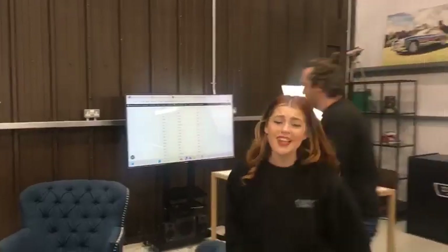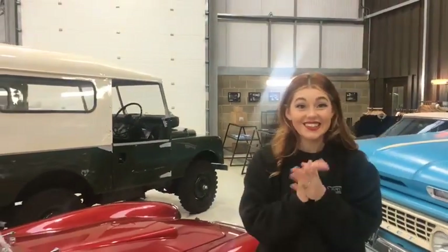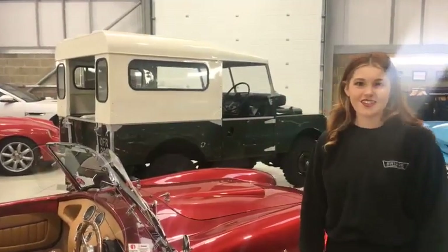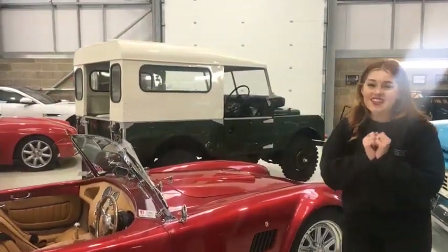Congratulations to Colin Murray. Commiserations to everybody else - I'm really sorry that you didn't quite win this time. But there are lots of cars coming up very soon. Colin, are you watching? Drop us a message. There are lots of congratulations coming through in the comments, which is nice to see. Thanks for always being so lovely, everybody who watches along.